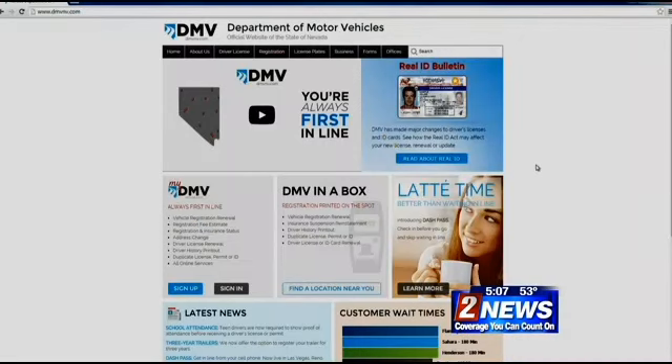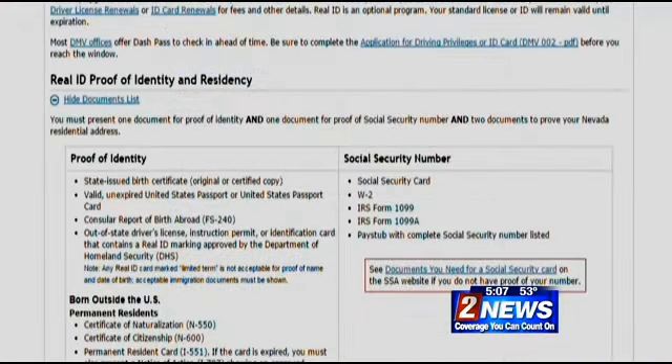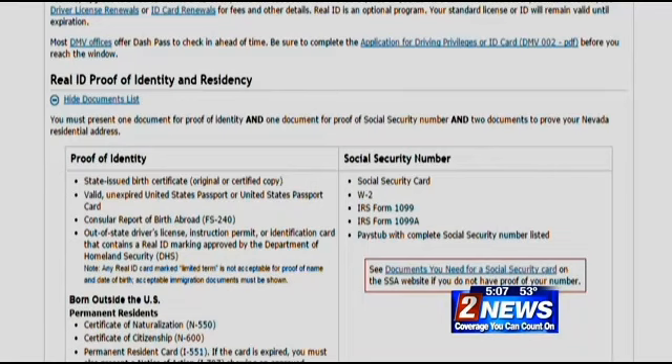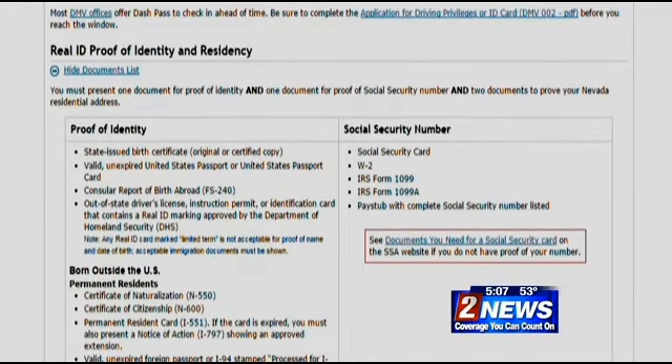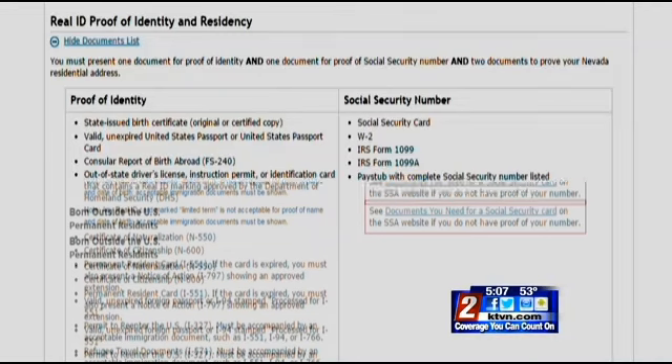So if you opt for it, what do you need to bring with you? You need original documents, just like applying for a passport. You have to establish your identity, your residency, and also your social security. Those are the documents you need, and on our website we'd encourage people to go and look at the list — it's very exhaustive of all the documents you can use to verify those things.